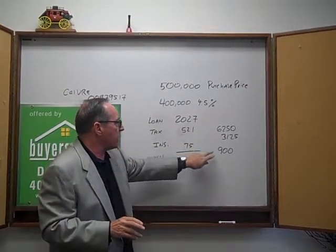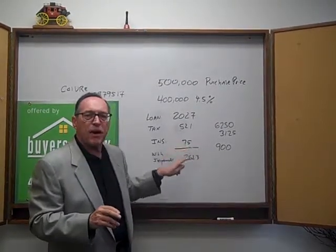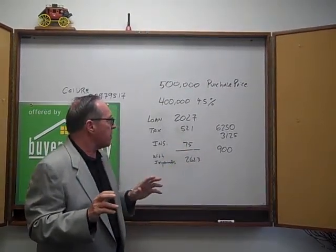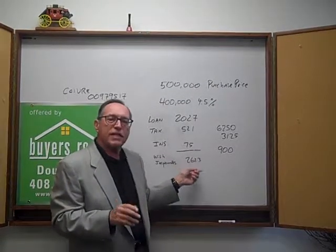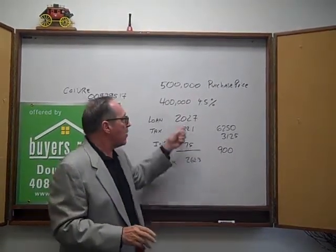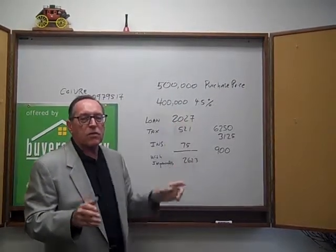The same thing with the insurance — the bank will pay it when it's due, but they'll charge the customer $75 a month. So a person paying the loan with impounds will pay $2,623 monthly. Without impounds, they'll pay the loan company $2,027.